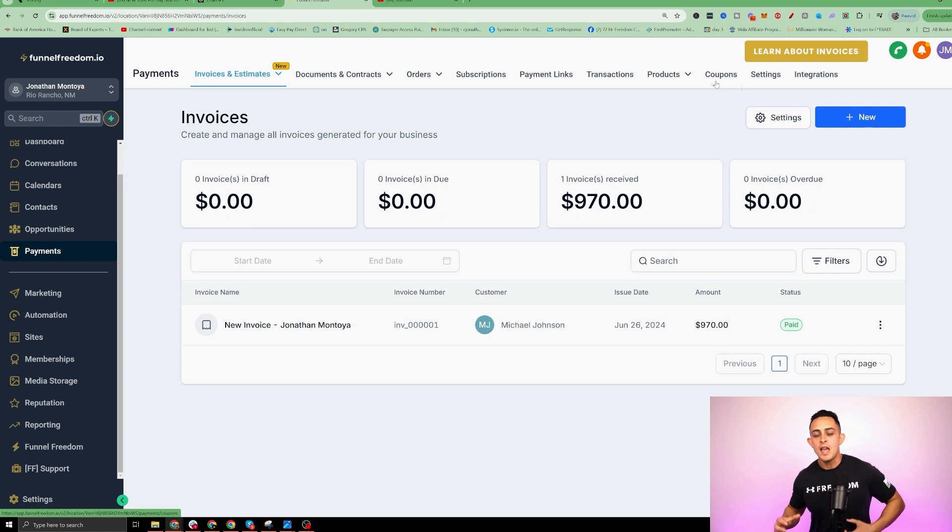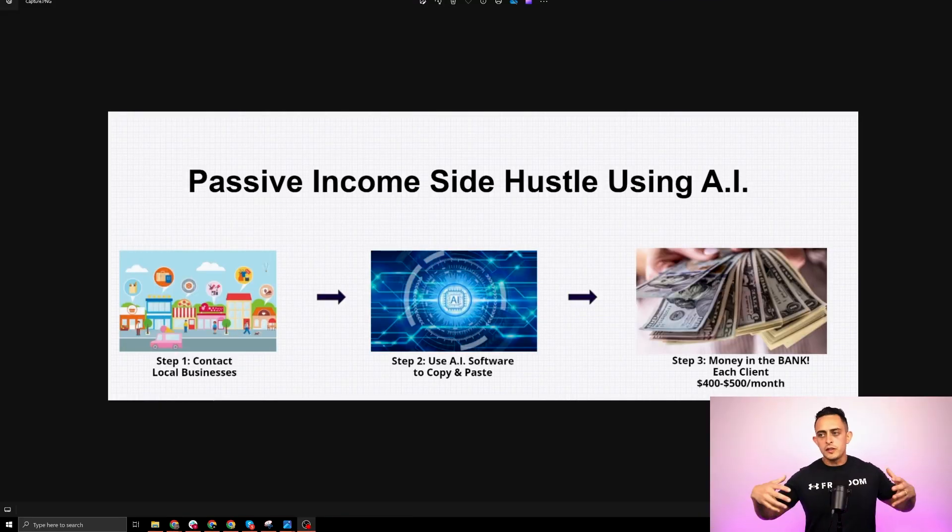So we create this website for them, add a coupon, and it makes things much easier for the businesses. The process is: contact local businesses, then use FunnelFreedom.io to connect all the automations, the AI, the conversations, and help these local businesses automate their entire process — saving them a ton of money. For you, you're just managing their business using the software and making anywhere between $400 to $500, even up to $1,000 per month once you get really good at this.